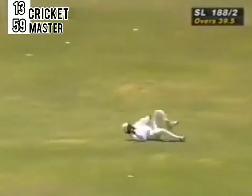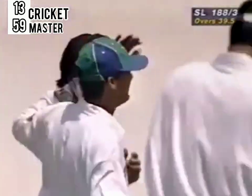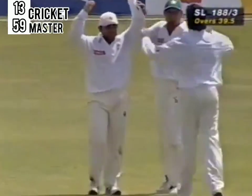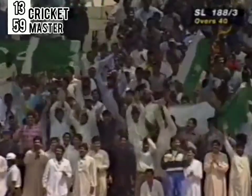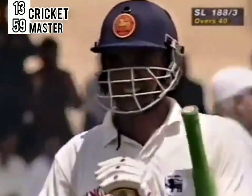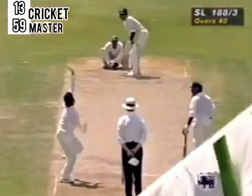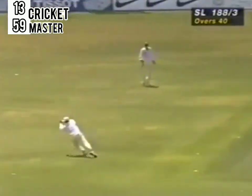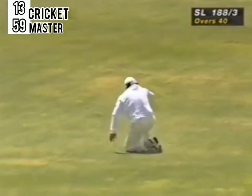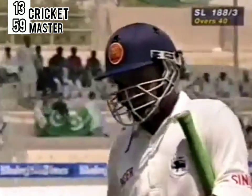Catch it! That's a fantastic catch — little Mushtaq Ahmed takes it. Glorious catch after such a difficult time for Pakistan, and that's the end of Atapattu. He hasn't made his 100, but what a contribution he's made — 94. Wonderful catch there. There's Atapattu going through with that shot, but just seeing Mushtaq throwing himself at it and clinging on to a wonderful catch.